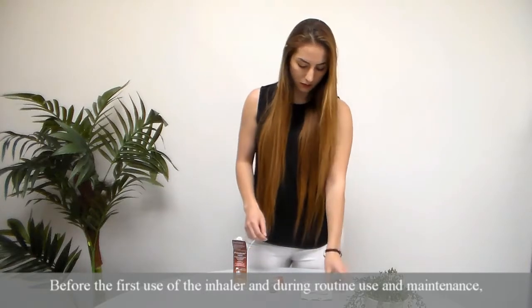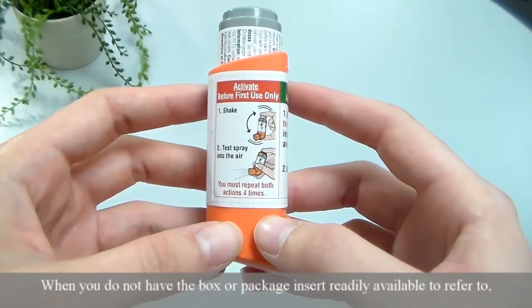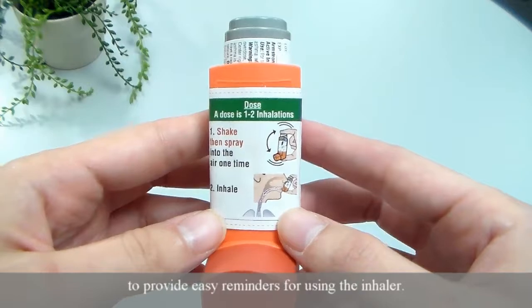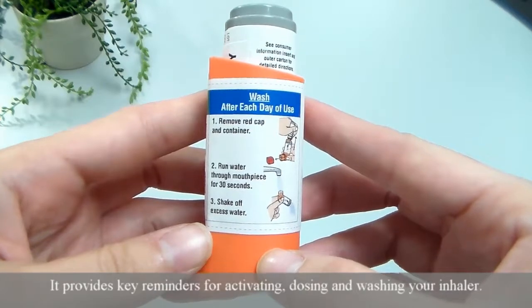Before the first use of the inhaler and during routine use and maintenance, the insert should be referred to, so be sure to keep it along with the box. When you do not have the box or package insert readily available to refer to, there is a new label that has been added to the inhaler mouthpiece to provide easy reminders for using the inhaler. It provides key reminders for activating, dosing, and washing your inhaler.